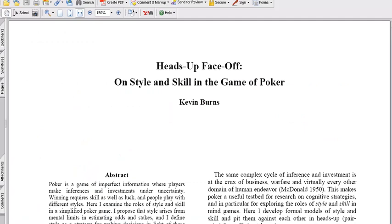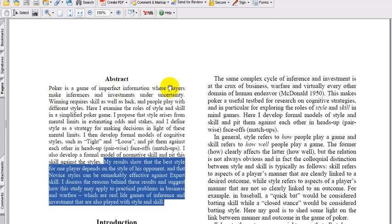Kevin Burns wrote the following article in Heads Up Face-Offs on Style and Skill in the Game of Poker — you can find it online just by searching the title. In the abstract he says: 'Poker is a game of imperfect information, where players make inferences and investments under uncertainty. Winning requires skill as well as luck, and people play with different styles. Here I examine the roles of style and skill in a simplified poker game. I propose that style arises from mental limits in estimating odds and stakes, and I define style as a strategy for making decisions in light of these mental limits.' His results show that the best style for one player depends on the style of his opponent, and that novice styles can be remarkably effective against expert skill.